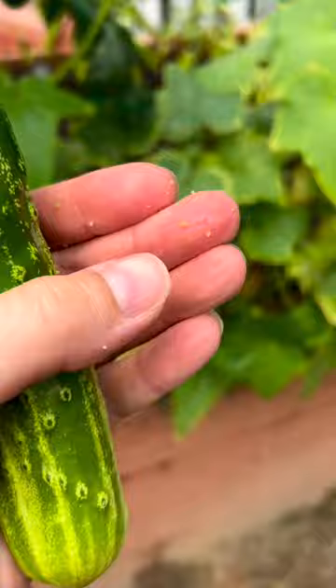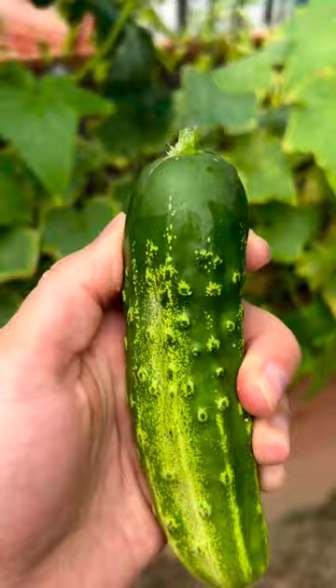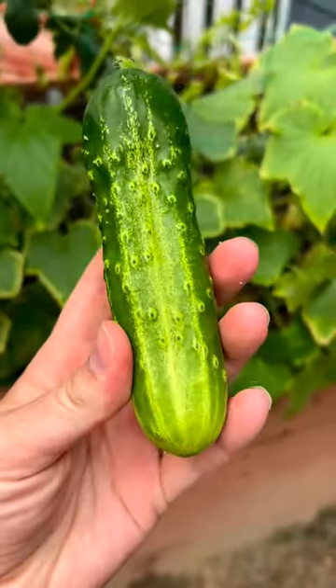Like all these little pricklies that I'm getting off — you can just rub them off, and they just come off really easily. Look how beautiful this is.